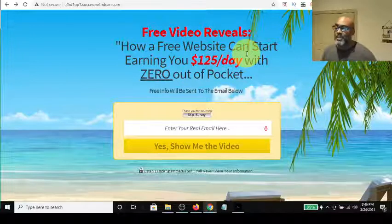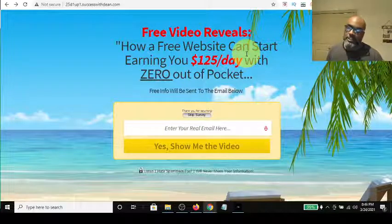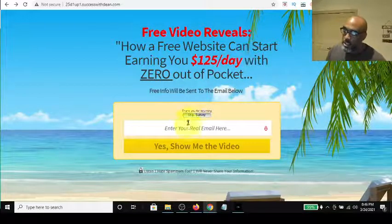I want to show you this capture page right here, which was made in the Power Lead System. It says: 'A free video reveals how a free website can start earning you $125 a day with zero out-of-pocket.' Basically your free $25 One Up level is free and you can generate $25 per sale — so potentially five sales is $125 per day. Simple math. It's not fictitious, it's not a hypey sales page — it's absolutely legit for zero out-of-pocket. All you've got to do is use free strategies to market your link on Facebook and generate sales.